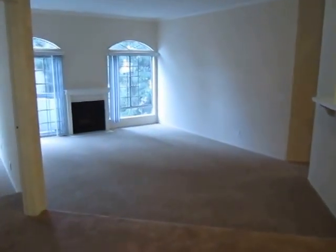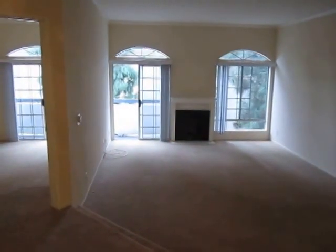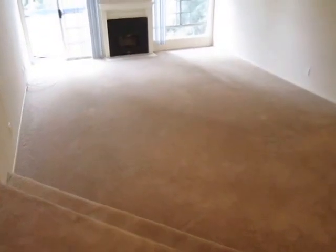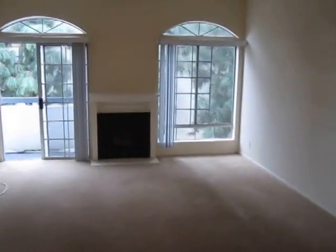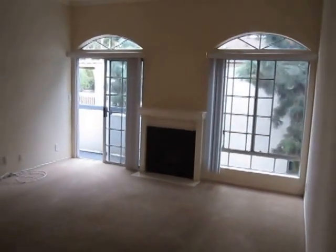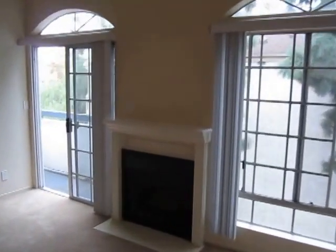This video is for a very nice and large two-bedroom, two-bath apartment located in Encino. As you can see, there's a sunken living room with great natural light. It's located in an extremely well-maintained, modern building.